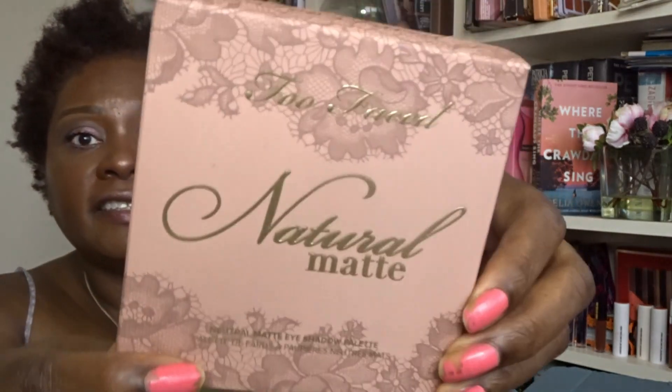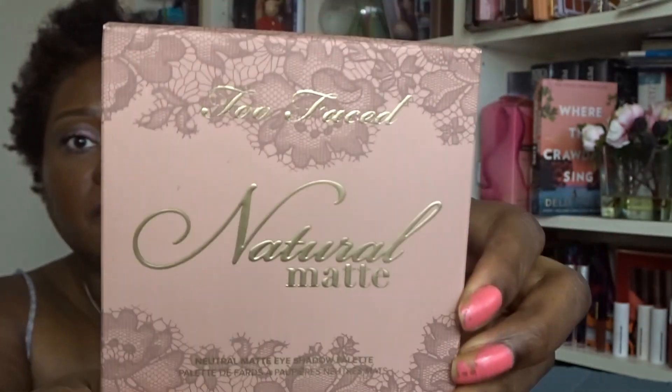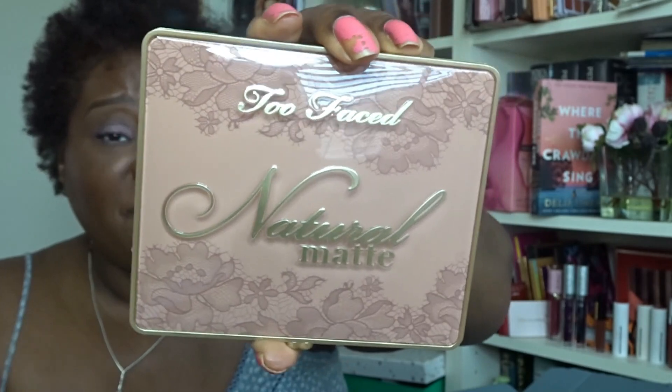The first item is from Too Faced Cosmetics — it's a Natural Eyes Neutral Eyeshadow Palette, which costs $38 in the States. Let me show this to you.